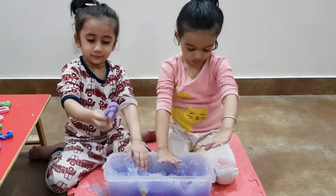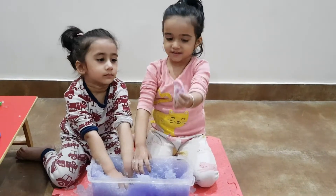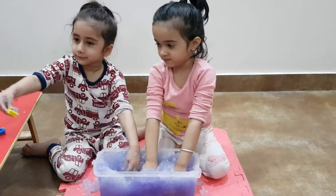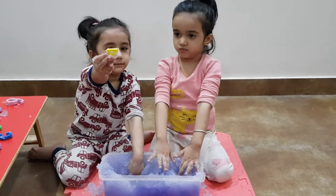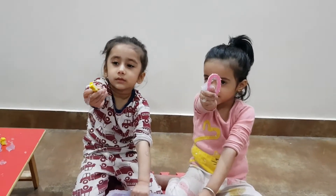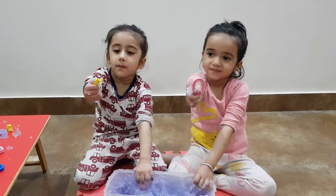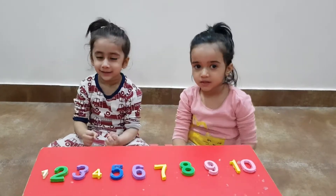Show us — show us what number you found. Six... nine? Turn it around, show us properly. This way. Yes, number nine. Good. What number have you found? Number one. Number one and zero makes number ten! Number ten. Good. Yes! We found all the numbers! Wow, we found all the numbers!